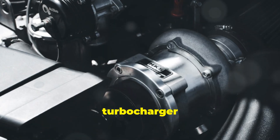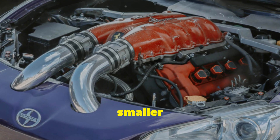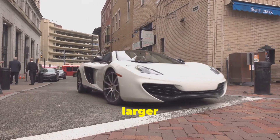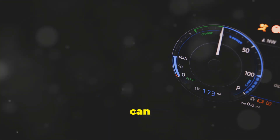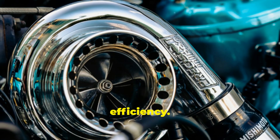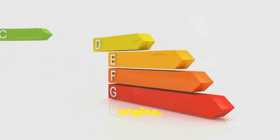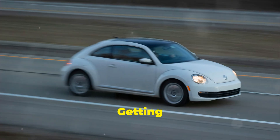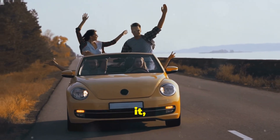The main benefit of a turbocharger is, of course, more power. It's like having a bigger engine in a smaller package. This is particularly useful for smaller cars, as it allows them to keep up with their larger counterparts. Turbochargers can also improve fuel efficiency. Because a smaller turbocharged engine can produce the same power as a larger naturally aspirated engine, it uses less fuel overall. It's a win-win — getting more power and better fuel economy from the same engine. It's like having your cake and eating it, too.